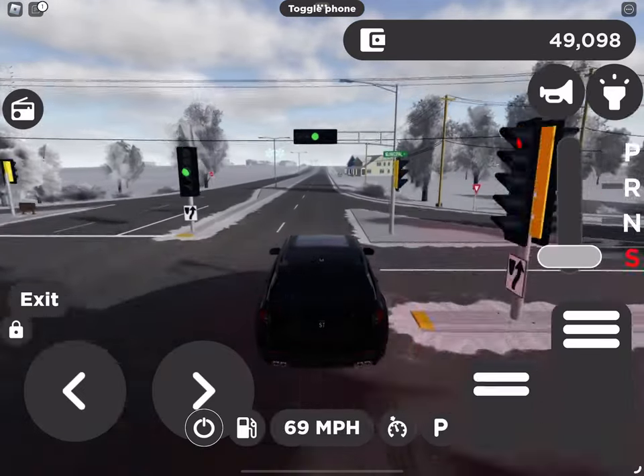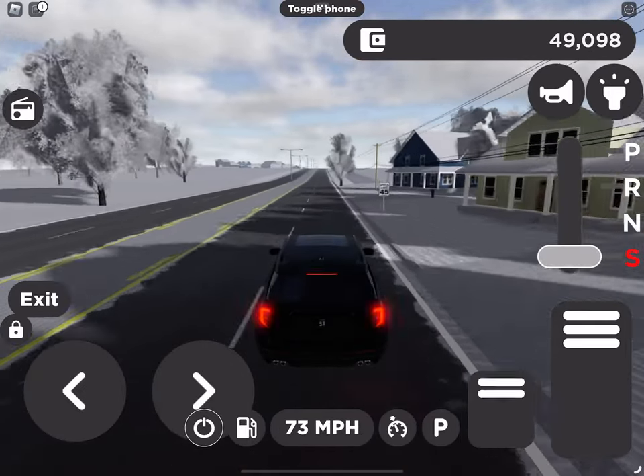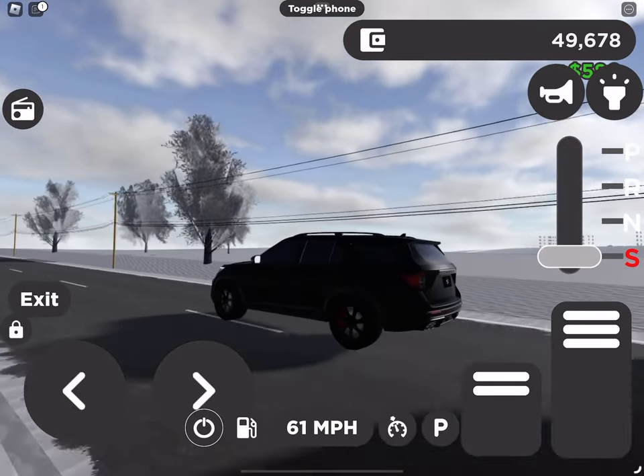Keep in mind, sport mode shifts at higher engine speeds than drive mode, so your engine may run faster than usual. But that doesn't mean you've lost any power. And remember, your vehicle will stay in sport mode until you shift out of it.